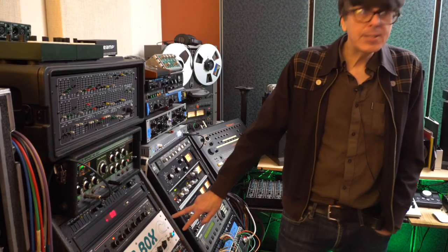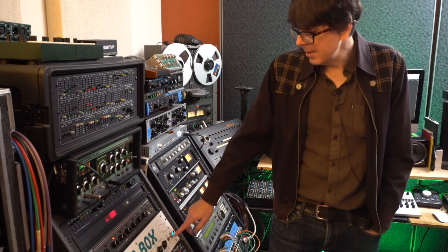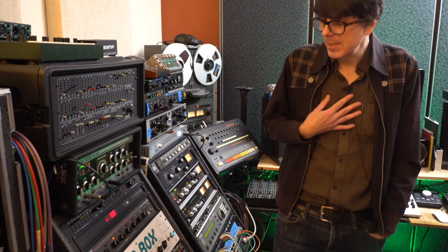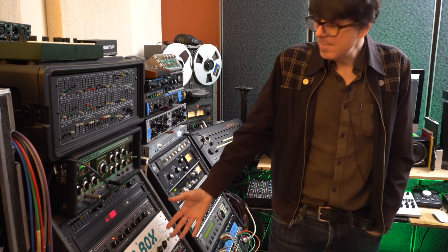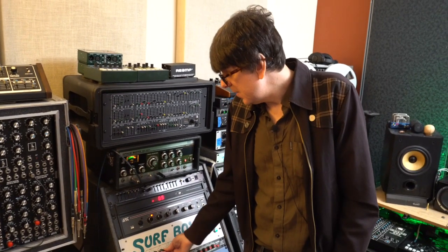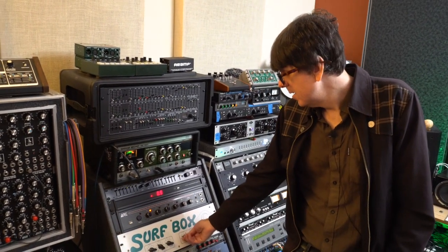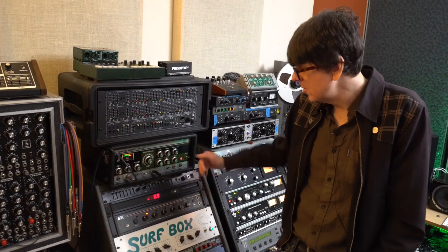The Soldano Surf Box — I used to build amplifiers for Soldano a long time ago when they were in Los Angeles. I love Fender Super Reverbs — it's my favorite guitar amp to this day. Mike made a Surf Box, one of a hundred, and I had to get one so I built it. It's a very short sort of reverb, but the tremolo and vibrato — actually the vibrato is so, so luscious on this thing.